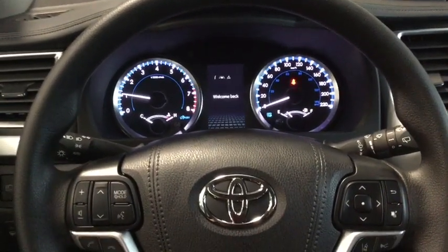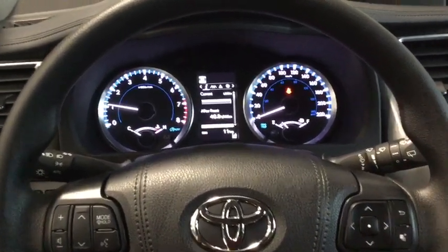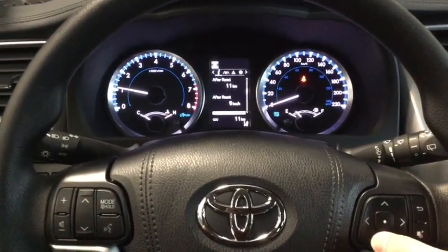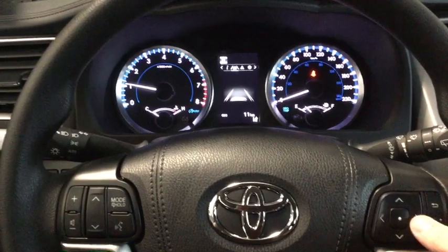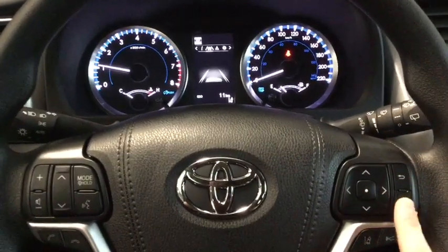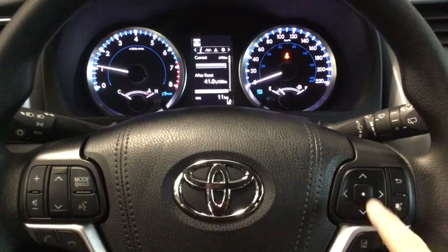We'll wait for the beeping to stop and then we can look at our multi-information display. I'm going to be using the right-hand side of the steering wheel to navigate through the few different readouts, and then if we want to return to the main menu, all we do is press that button right there.